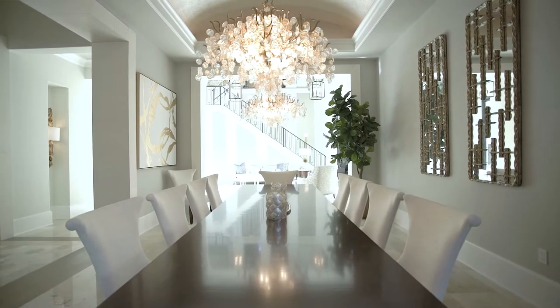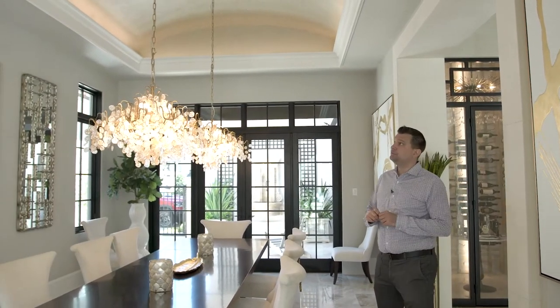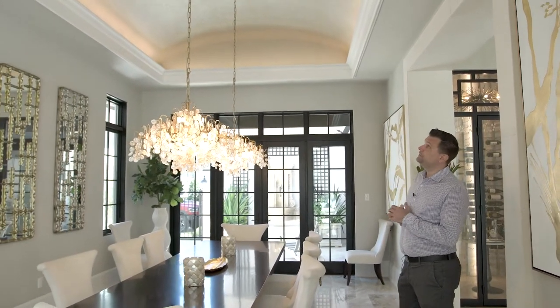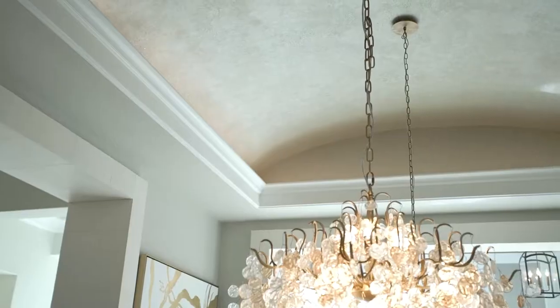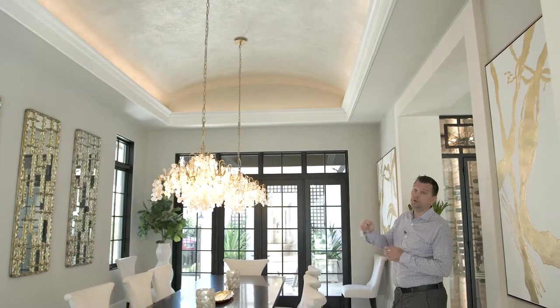Here we are in the dining room. As you can see there's a very large table for entertaining, and a beautiful detail in this room is this half barrel ceiling. In the paint you'll notice there's crushed glass which adds a really nice twinkle throughout the day.